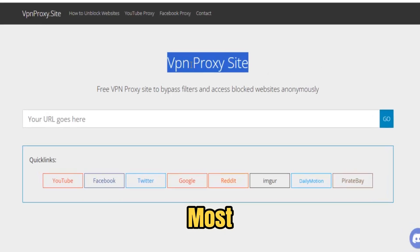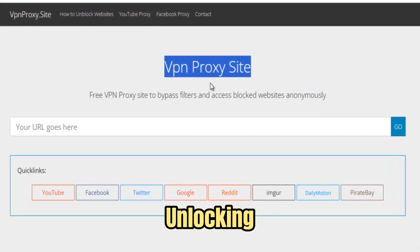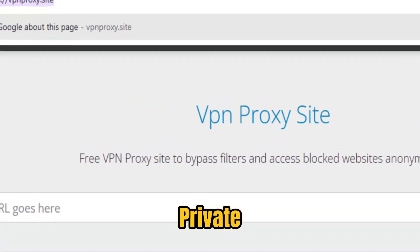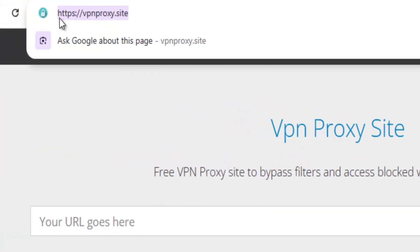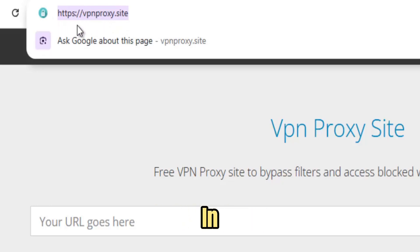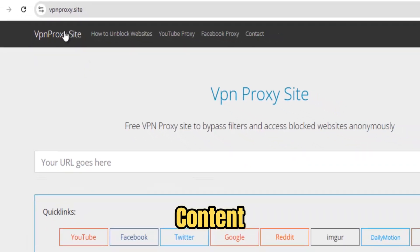VPN ProxySite is one of the most reliable and versatile tools for unlocking the full internet experience while keeping your browsing safe and private. In a world where digital restrictions, firewalls, and surveillance are increasingly common, VPN ProxySite acts as your all-in-one gateway to unrestricted content, secure browsing, and seamless online freedom.